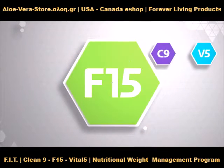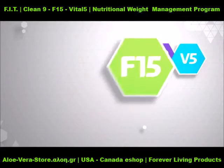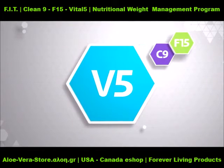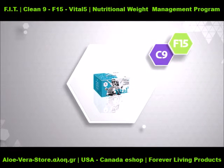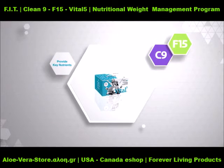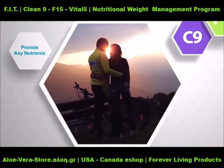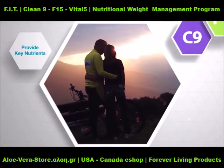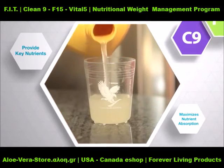Life can become busy and often, choosing the food that's conveniently available can cause our bodies to miss out on important vitamins and minerals. This is where the final part of the Forever Fit Program comes in. Vital 5 provides 5 amazing Forever products that work together to bridge nutritional gaps and provide key nutrients your body needs to help you look better and feel better.